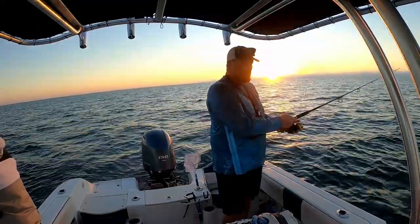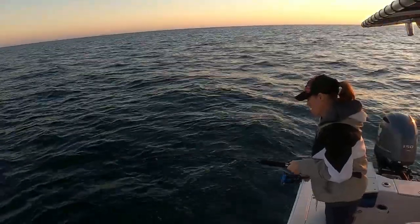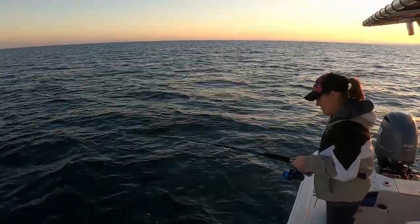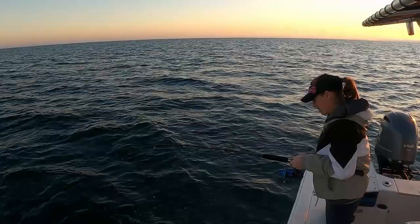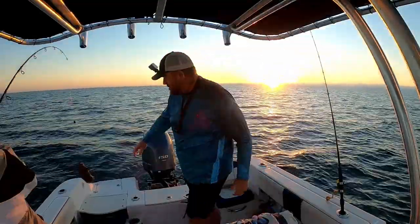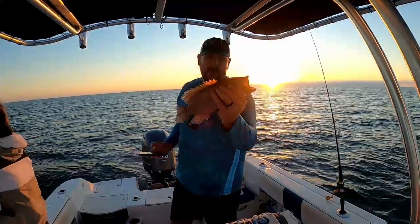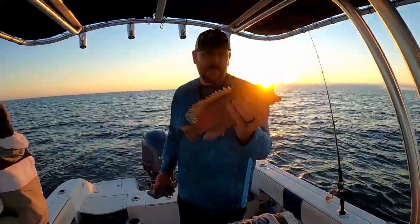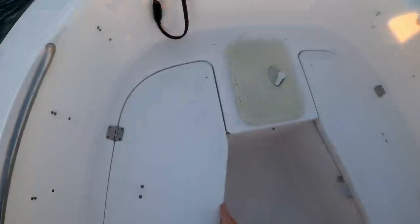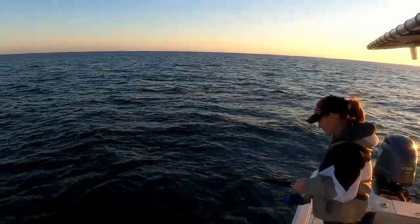What you got, baby? Oh yeah, a little strip! Holy crap! A graysby grouper — there's no size limits on these, you can keep three. They don't get very big so we're gonna keep it. All right, Kim's hooked up again.